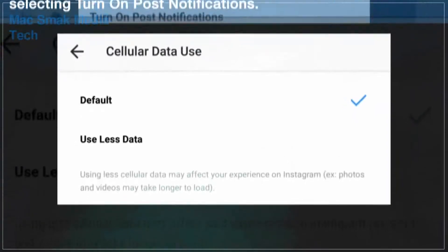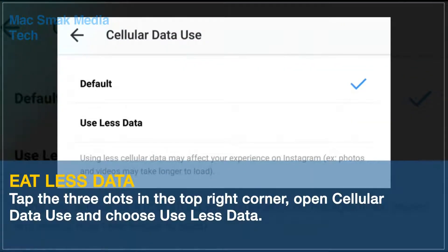Eat less data. If you're worried about how much of your mobile data Instagram's app uses, go to your profile, tap the three dots in the top right corner, open Cellular Data Use and choose Use Less Data.